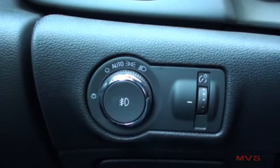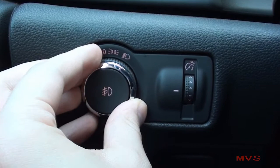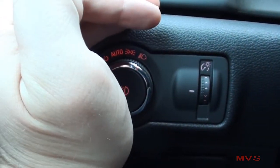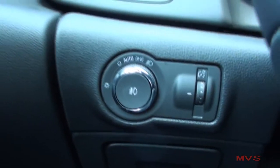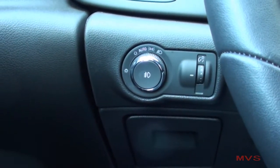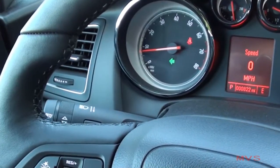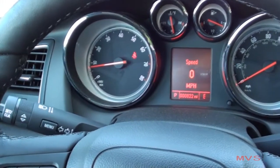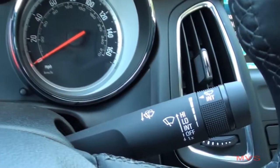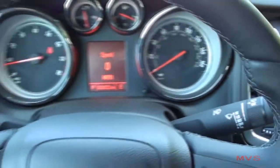Off to the left of the wheel sits your exterior and interior dimmer controls. The red-orange illumination resembles that of a Pontiac. A small storage pocket is placed below. On the column, the right stalk makes up your wiper controls with rain sense on Premium models.